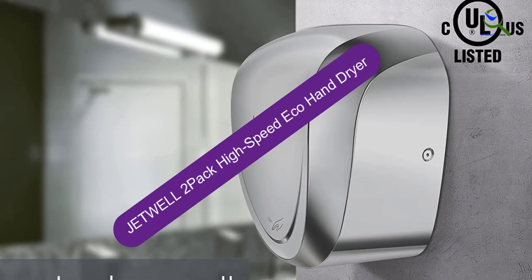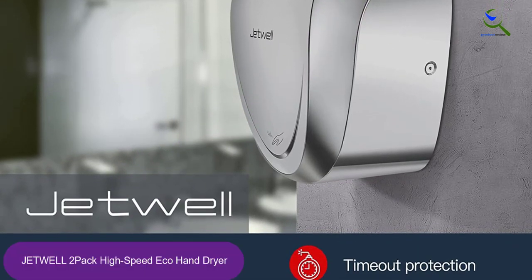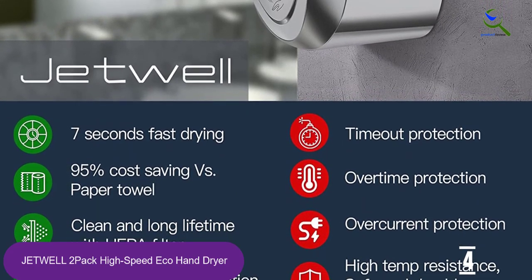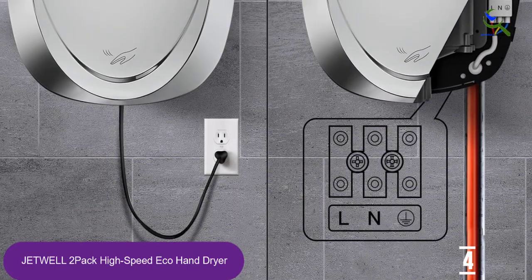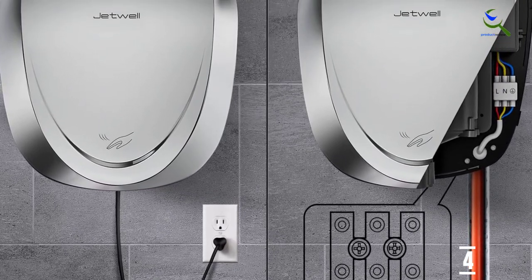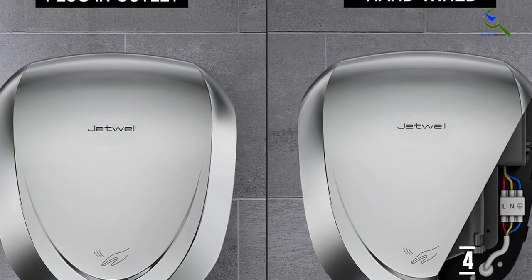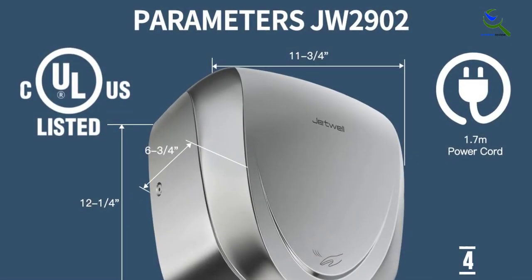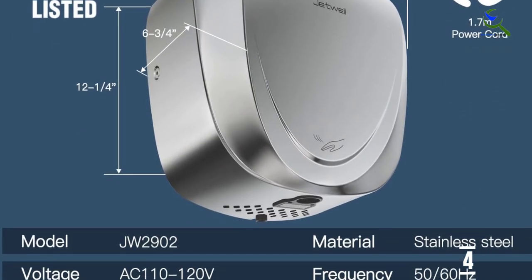Moving on at number 4, we have the Jetwell 2-Pack High Speed Eco Hand Dryer. The Jetwell 2-Pack hand dryer uses 1400 watts to dry hands within 7 to 10 seconds. It comes with an infrared sensor that works up to 6 inches and has been tested to work more than 500,000 times. The brush motor operates at 72 decibels and uses 80% less energy. This option is a great value if your business needs multiple hand dryers. The cover is made of stainless steel, is corrosion-proof, and will last for a long time. With a modern and sleek design, it offers the perfect combination of drying efficiency and stylish bathroom accessories.